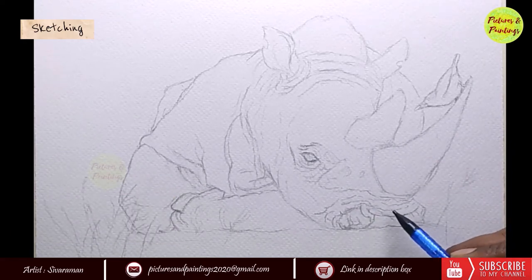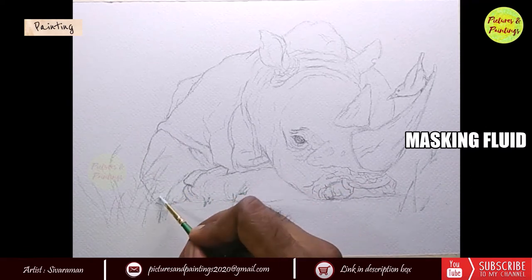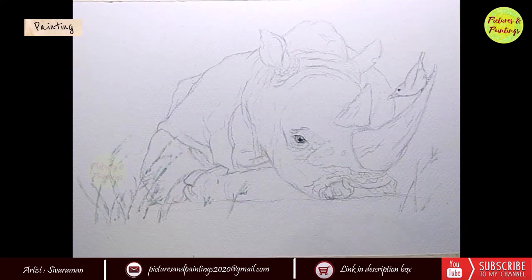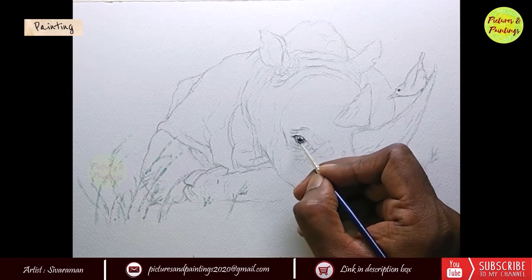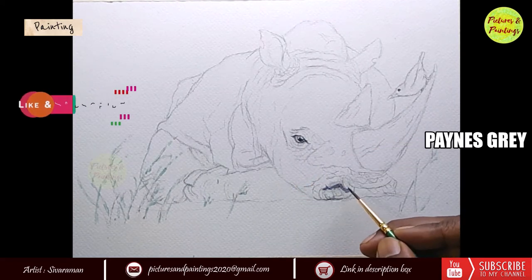Once the sketch was done and I was happy with the full details on the body, I used masking fluid to mask the grass strands. Using masking fluid is one easy way to ensure the paper whites are preserved and you can paint over the surface more freely.